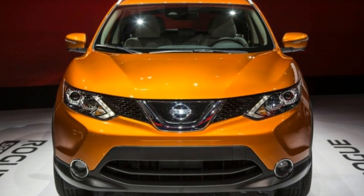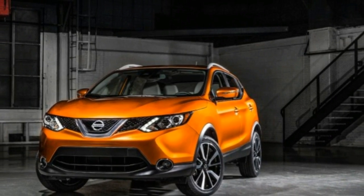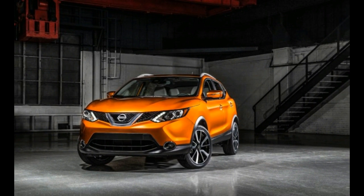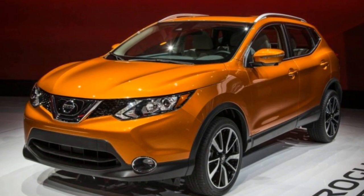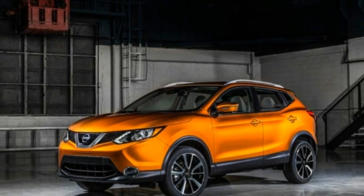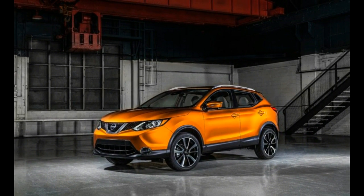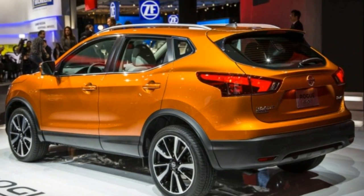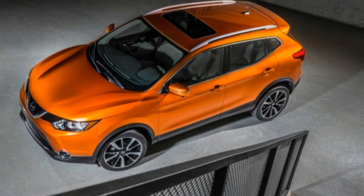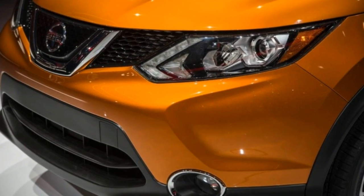Nissan is bringing the Europe-market Qashqai to the US, but the carmaker has apparently decided that the small crossover's name is too difficult for Americans to pronounce. Although Canadians get the car with its original moniker, here in the US it's calling this new offering the Rogue Sport, to leverage the name recognition of its best-selling model, the Rogue. Perhaps Nissan got the idea from its new corporate partner Mitsubishi, which offers the Outlander and the smaller Outlander Sport.